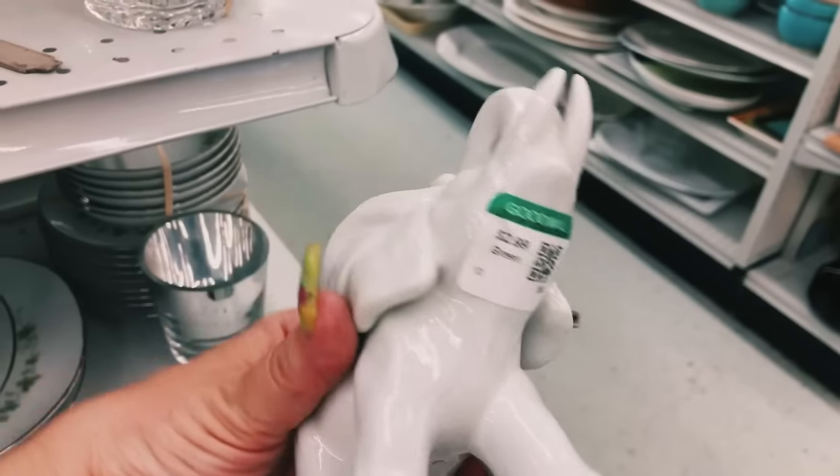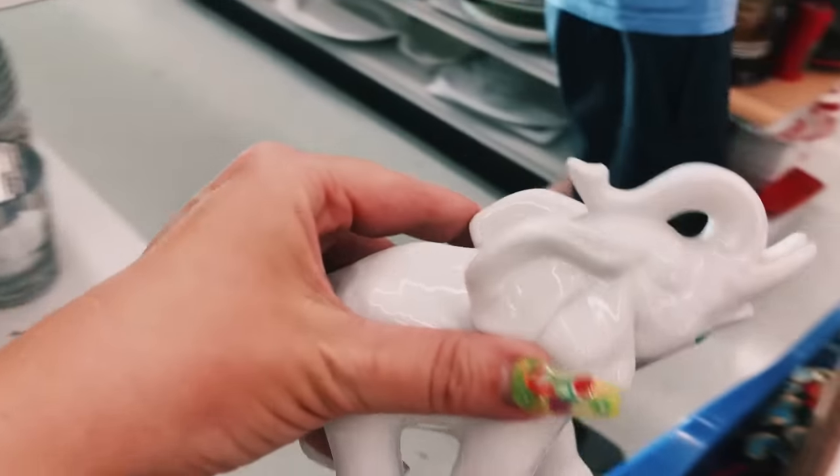Of course I spotted another elephant, so I'm going to add this to my own collection.